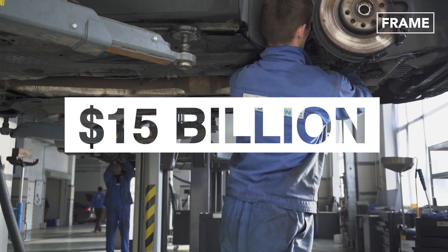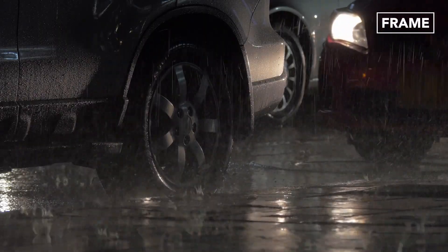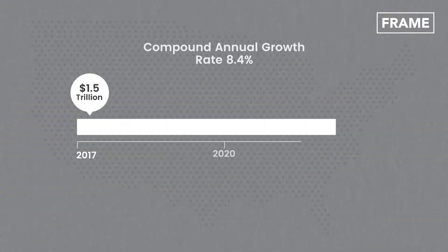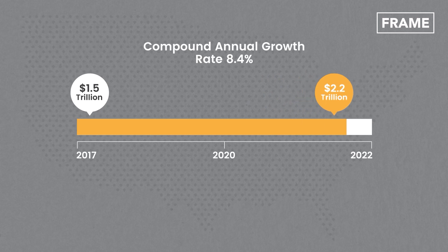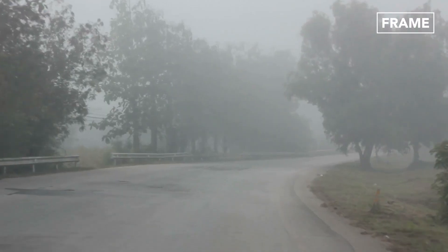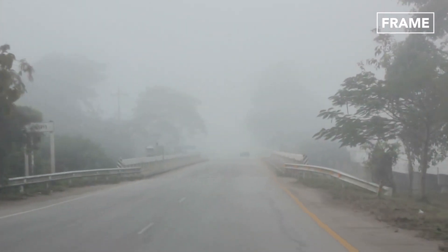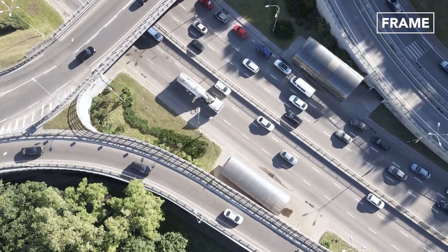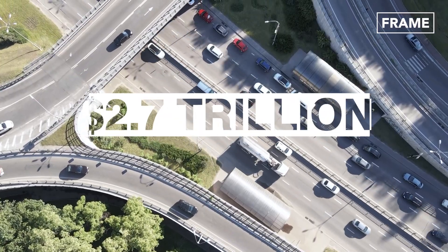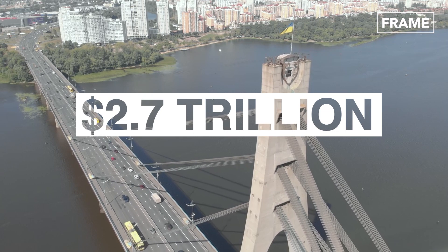Over the last five years, U.S. drivers have spent about $15 billion on repairing vehicles with damages specifically related to potholes — an average of $3 billion annually. Given that 27 percent of major urban roads in the country are reportedly substandard, the American Society of Civil Engineers estimates it would cost a whopping $2.7 trillion to fix crumbling highways and bridge infrastructures all over the country.